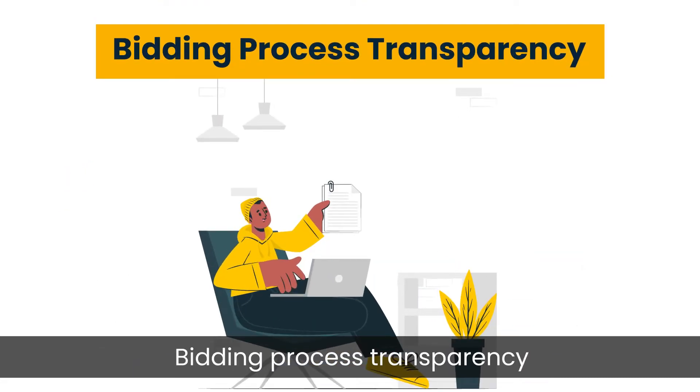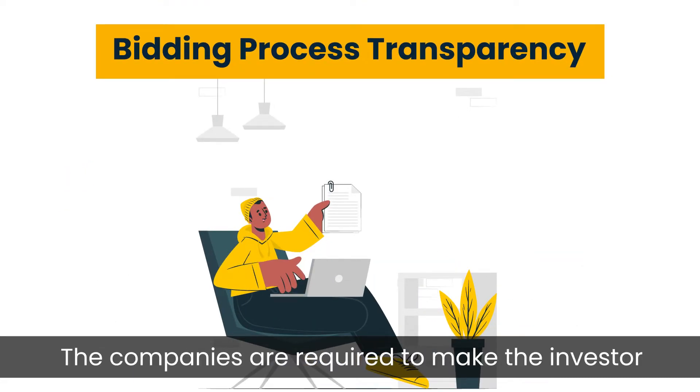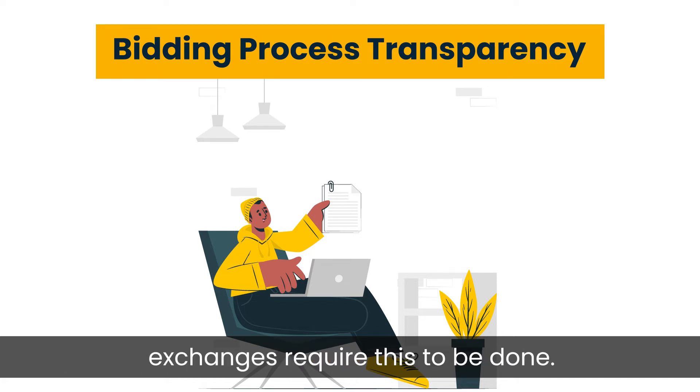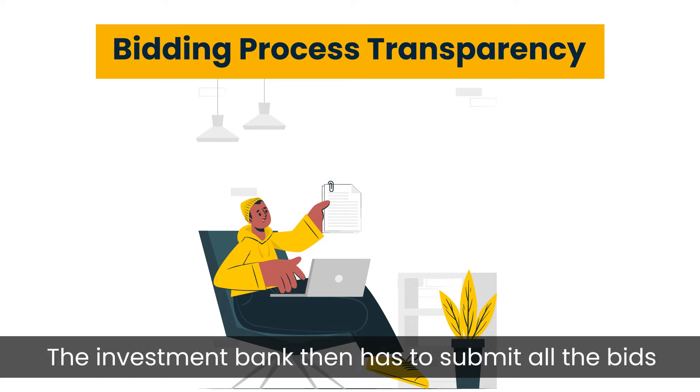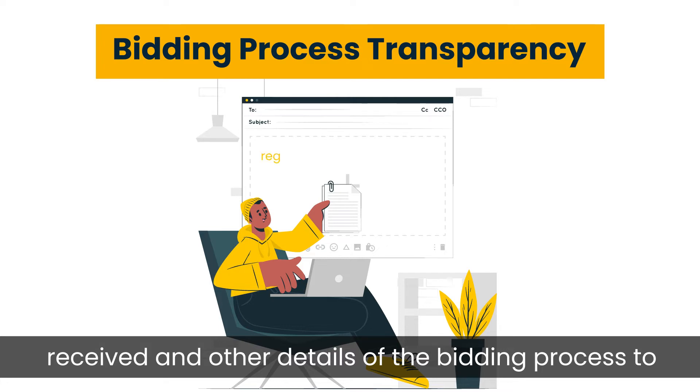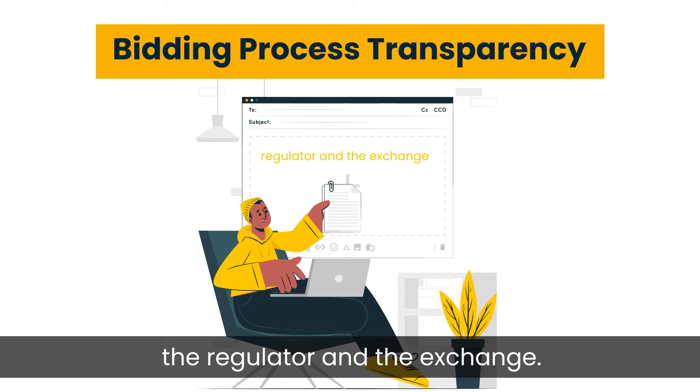Step 4: Bidding Process Transparency. Companies are required to make the investor bidding process public. Many regulators and exchanges require this to be done. The investment bank then has to submit all the bids received and other details of the bidding process to the regulator and the exchange.